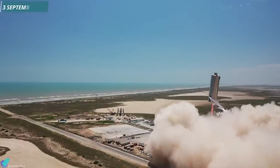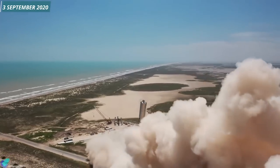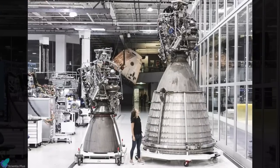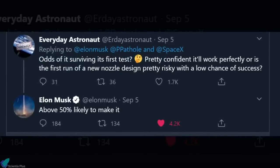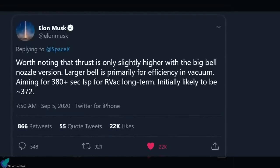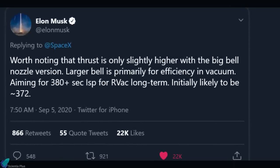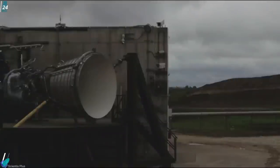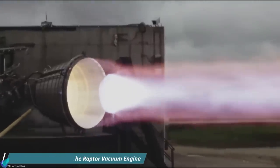A successful test hop of Starship Serial Number 6 took place on 3rd September 2020, with Raptor Serial Number 29 propelling the prototype to an altitude of 150 meters. After a flight of approximately 50 seconds, Starship Serial Number 6 landed on the landing pad. On 5th September, SpaceX shared a photograph showcasing the gigantic Raptor vacuum engine. Elon Musk gave a 50% chance of survival for this initial version in its first test, noting that thrust is only slightly higher with the big bell nozzle version and that the larger bell is primarily for efficiency in vacuum. The Raptor vacuum engine aims for a specific impulse of around 380 seconds, while the initial design is projecting 372 seconds. Within less than three weeks after shipping to the Texas Rocket Development Facility, on 24th September 2020, the Raptor vacuum engine completed a full-duration test fire.